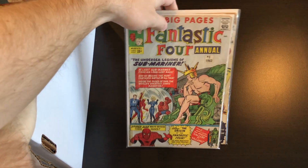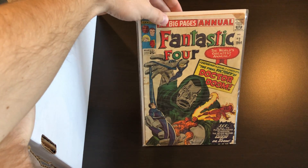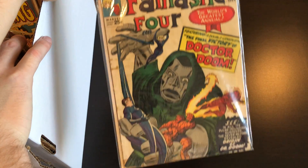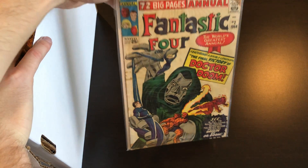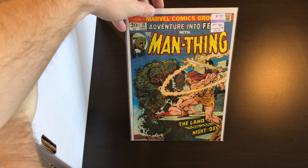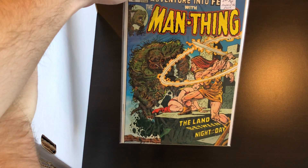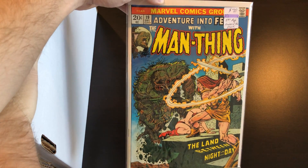We have a couple of Fantastic Four annuals — I think I bought these in a lot together. Annual number one, and number two right behind it with the Doctor Doom cover; this one's got some old tape residue that kind of looks like the tape is still on there but it's not. Next up is Adventure into Fear number 19, which is the first Howard the Duck. There was a Guardians of the Galaxy post-credits scene and this book exploded in value; it's come down a lot since then, but if they ever use Howard the Duck again it'll probably go up.